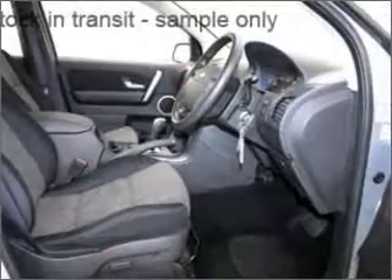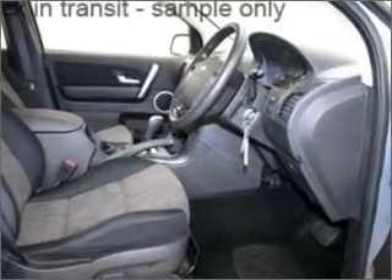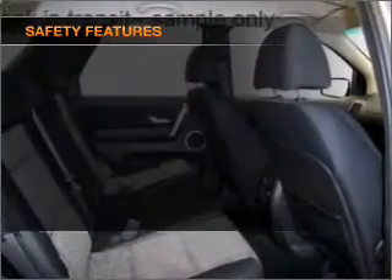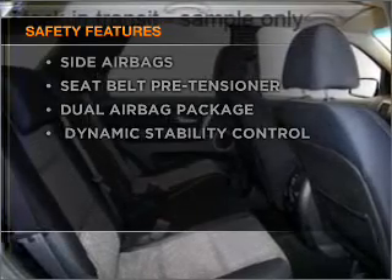Stand out from the crowd with premium wheels. The anti-lock braking system will help deliver you safely to your destination. It's important to be able to trust in the safety components of the vehicle you purchase.